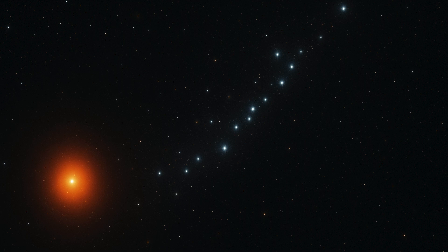Globular clusters, by contrast, are tightly packed spheres containing hundreds of thousands of stars, often among the oldest in the galaxy.